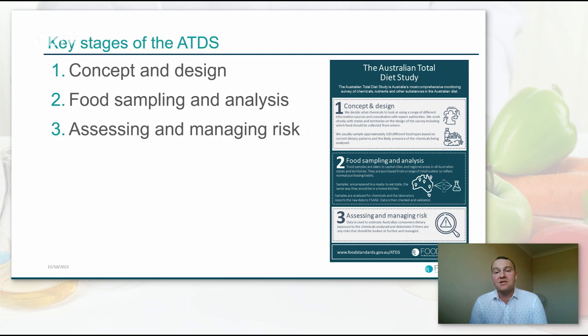The concept and design stage looks at the scope of the program — the who, what, when, and why. We decide which substances and which foods to look at. We also facilitate approval: we have internal budget approval, which is a competitive process every time, and then approval through the food regulation system in the Australian states and territories, who play a key role in the conducting of the ATDS.